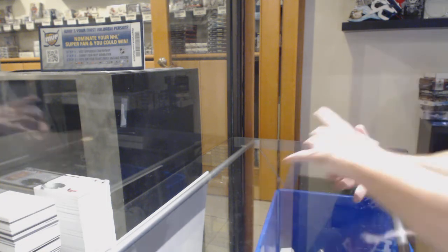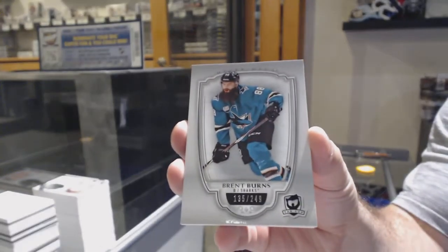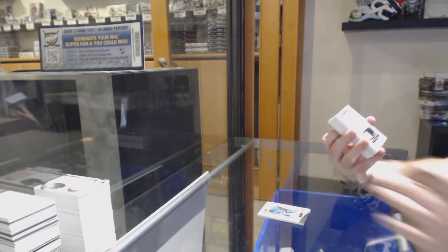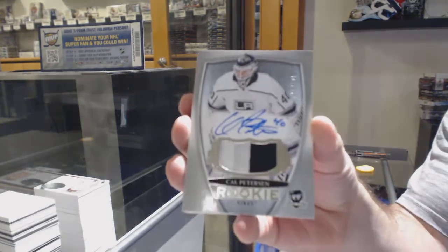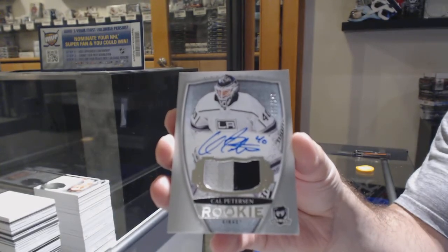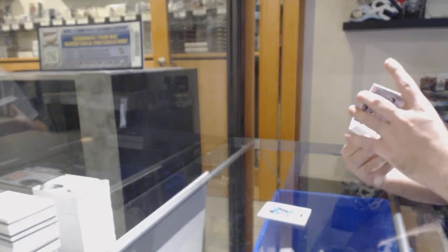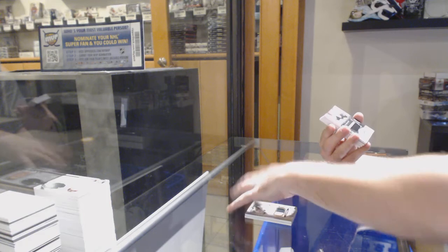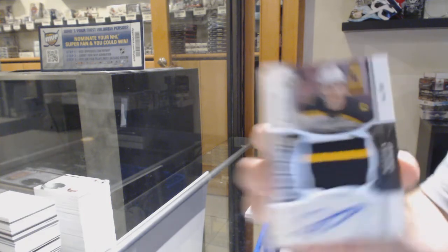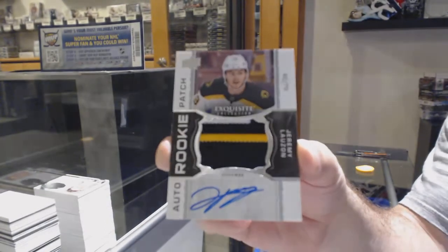We've got a $2.49 for the Sharks, Brent Burns. For the LA Kings, Cal Peterson, Rookie Patch Auto, number to 79 — exquisite Rookie Patch Auto for the Bruins, Jeremy Lozon.